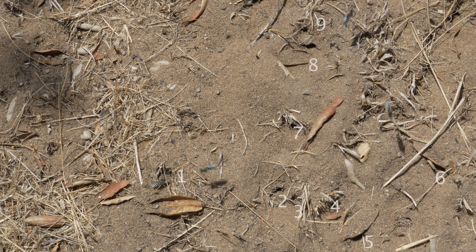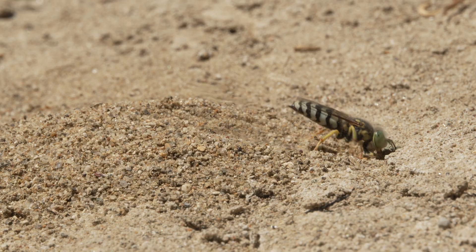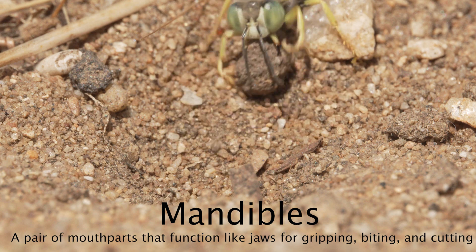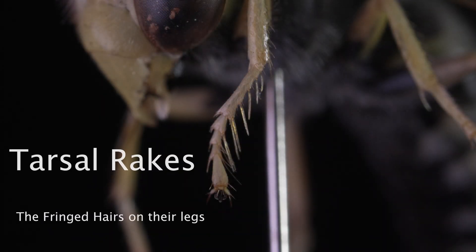Their babies are in nests located a few centimeters underground, protected on all sides by sand. To reach their babies they'll need to dig and dig some more. They use their mandibles and first pair of legs to move sand and small rocks, and they have tarsal rakes to help them dig.